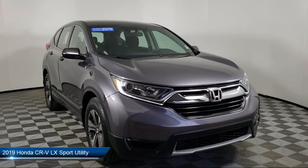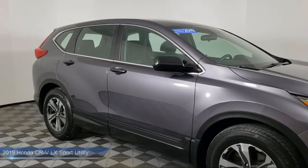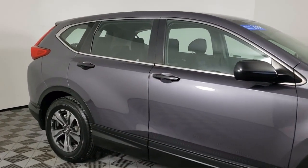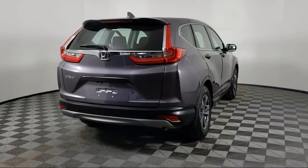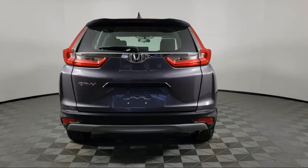It comes equipped with a rear spoiler, dual front side impact airbags, split fold-down rear seat, keyless entry, alloy wheels, and steering wheel controls.